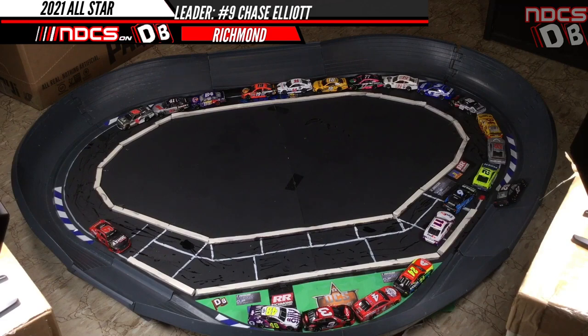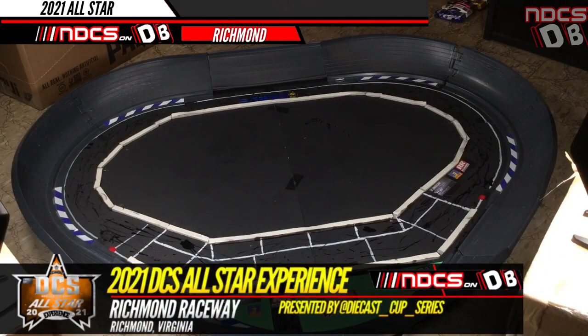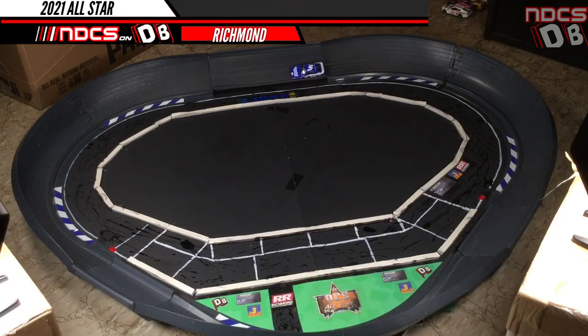Elliott is going to win Segment 1. It's time for Segment 2 of the All-Star Race. The top 10 is inverted — Chase Elliott winning Segment 1 will roll off 10th. And believe it or not, Kyle Larson, who finished 10th in Segment 1, gets to start off first in Segment 2.